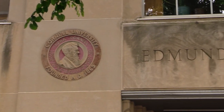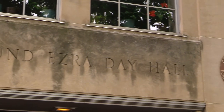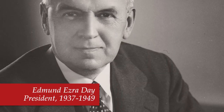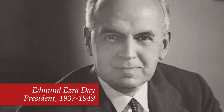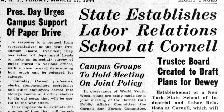I'm in front of Day Hall, Cornell's main administration building, named after Cornell's fifth president, Edmund Ezra Day — the only president with Ezra in his name. Day served as president from 1937 to 1949, guiding Cornell through World War II and overseeing the creation of the ILR school, the graduate business program, and the nuclear studies program.